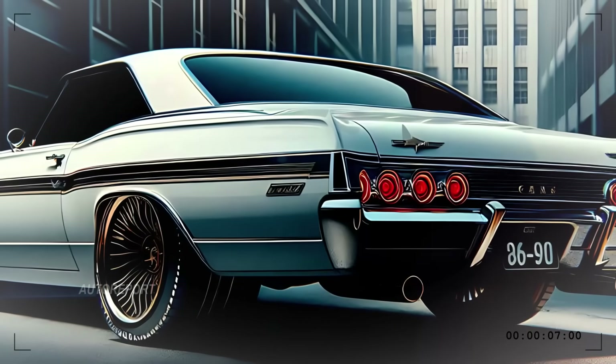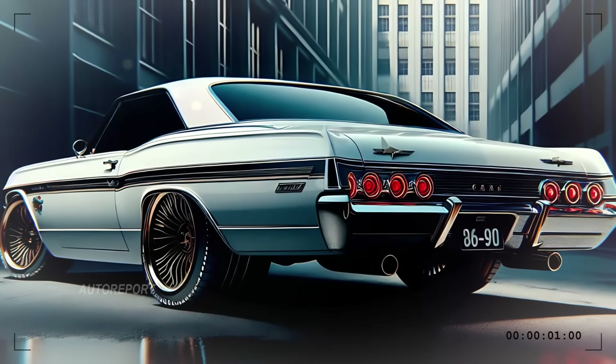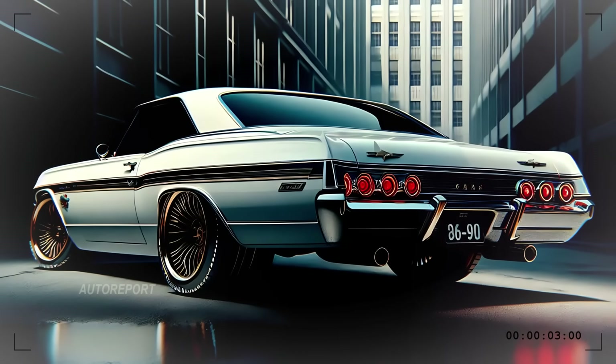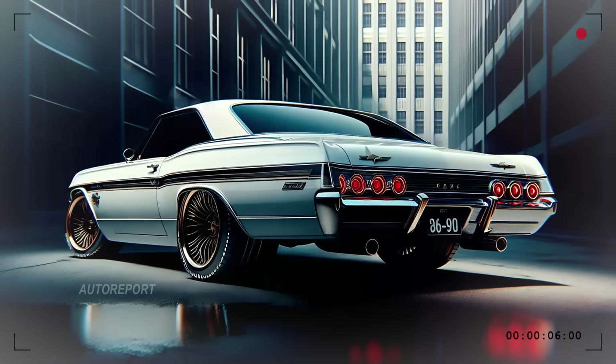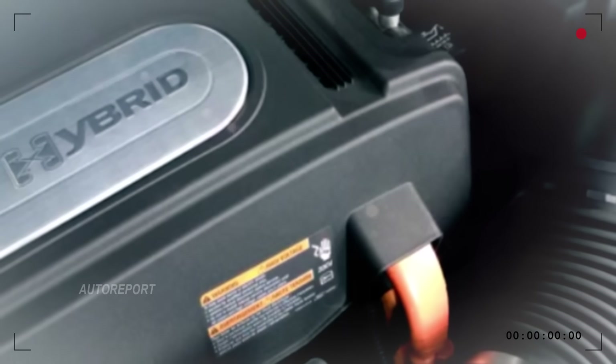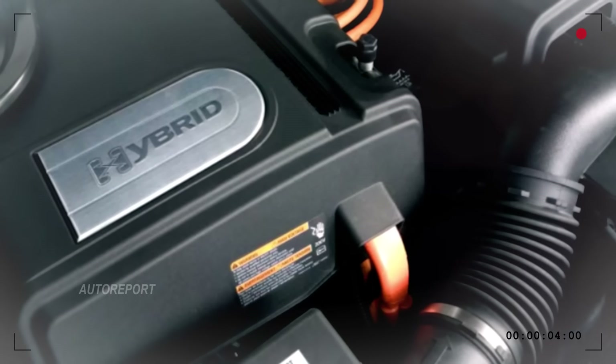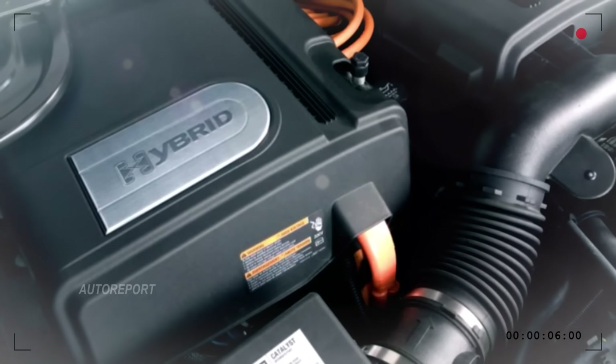With advanced handling systems and a fine-tuned suspension, this Impala is just as comfortable cruising through city streets as it is tearing down highways. And don't be surprised if it offers hybrid technology, giving you the best of both worlds — performance and efficiency.